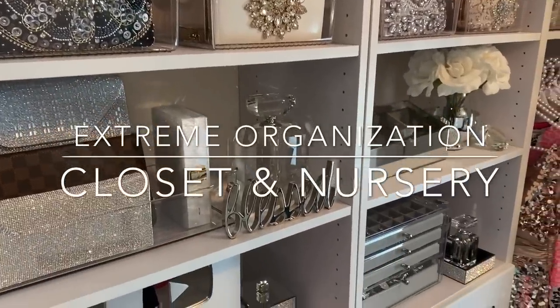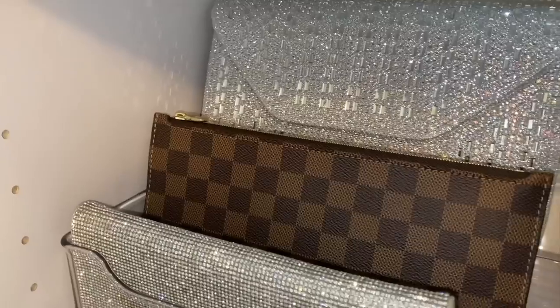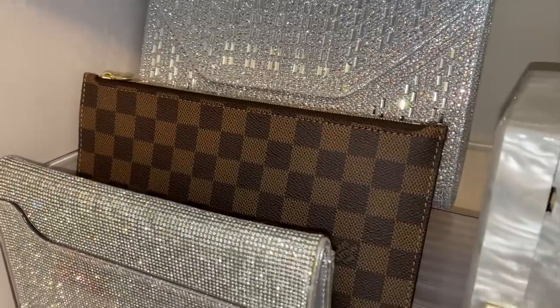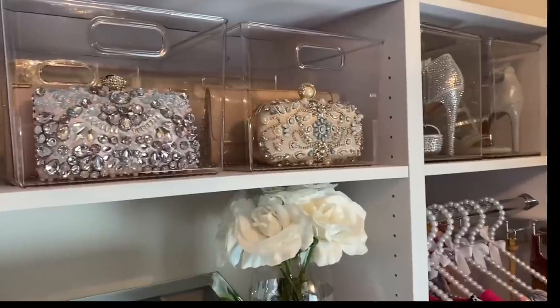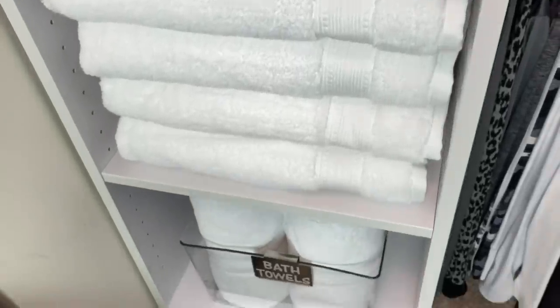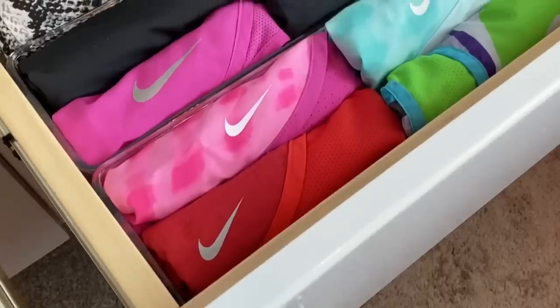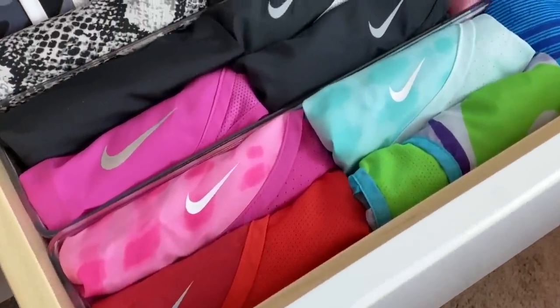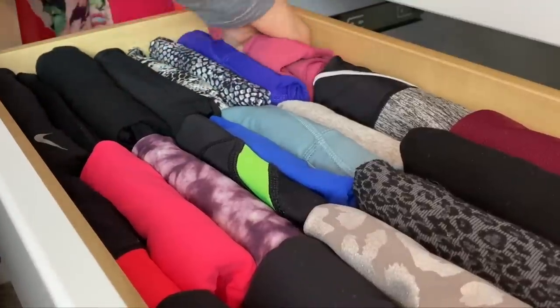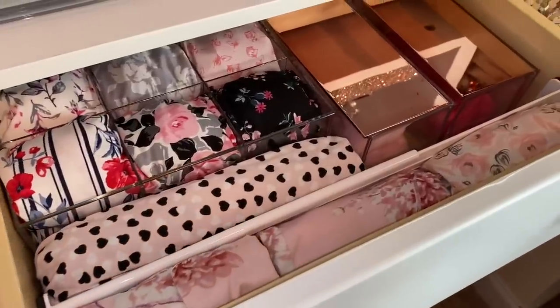Hey guys, today we're doing an extreme closet organization in my closet and an extreme nursery organization. If you've been wanting to organize your closet or your little one's space and need easy, affordable, and quick DIY ideas, then this is for you because anyone can do it. Many of you requested I film how I organized my closet and my little girl's room, so here it is.